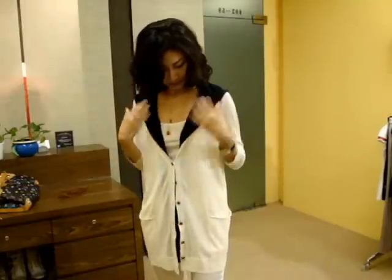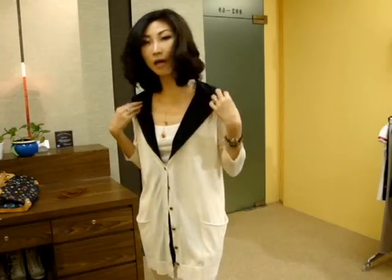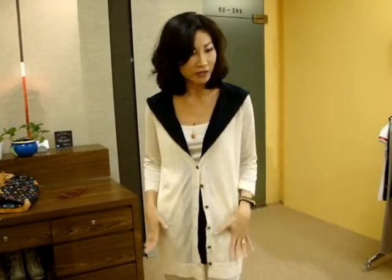And you can see just a little hood color part like this. It's very stylish, I love this.